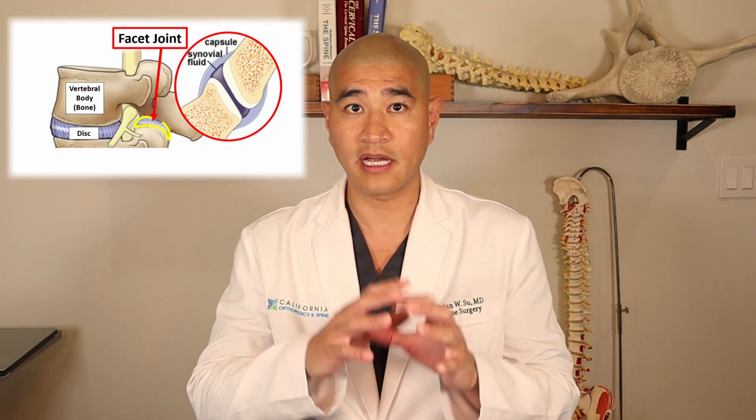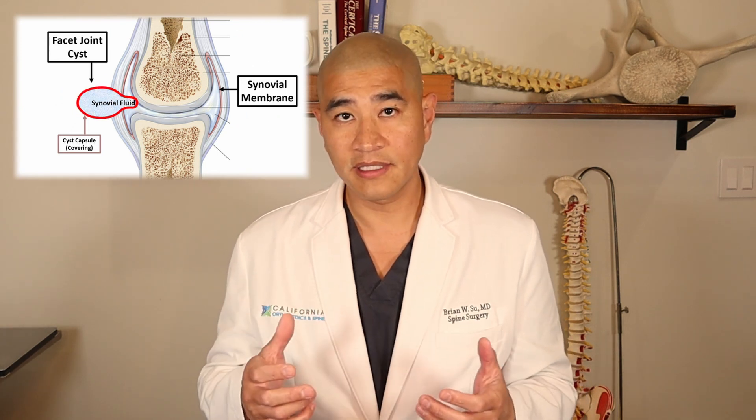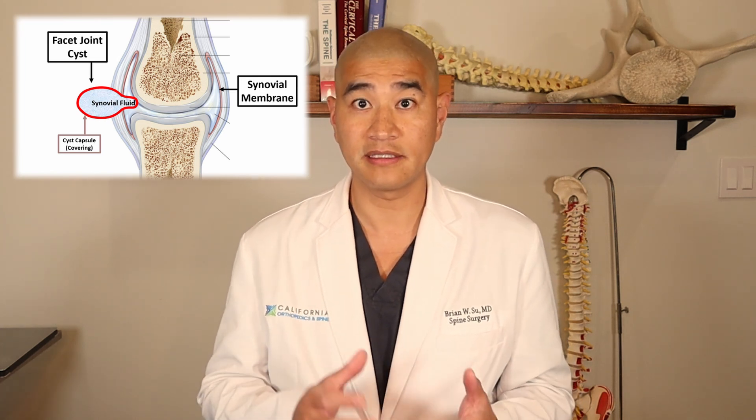As a reminder, the facet joint is the little joint that's on the back of the spine. It's covered by a synovial capsule, and there can be an outpouching that's fluid-filled. Along with a bone spur, the cyst can push on a nerve and cause back pain as well as buttock pain and leg pain because it's pinching the nerve.